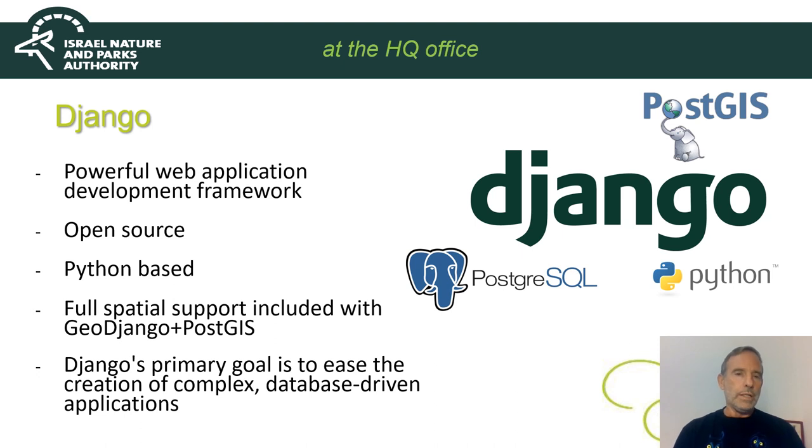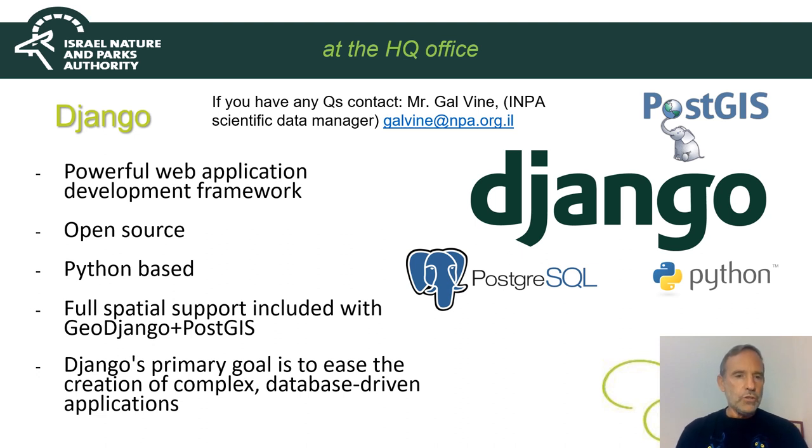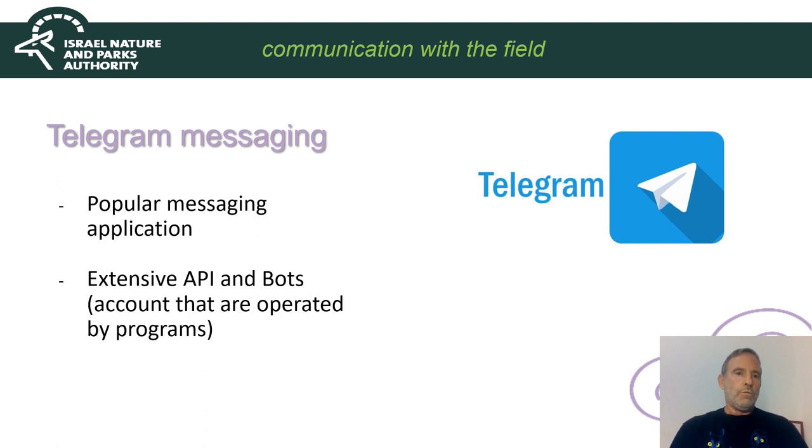It was my colleague Galvein — you will have his contact soon on the screen — who used Django to design the alert system, and Python for the programming. I won't get into details, but I hope you may contact Galvein if you wish. For the messages we use the Telegram application, because of its ability to use bots to generate alerts automatically.